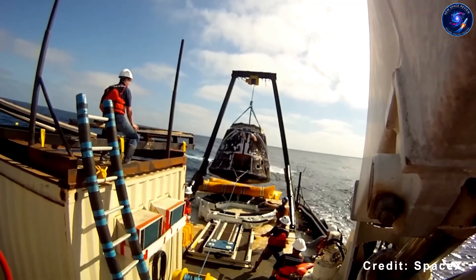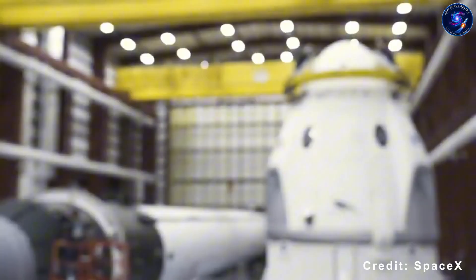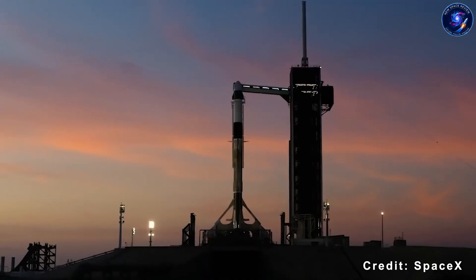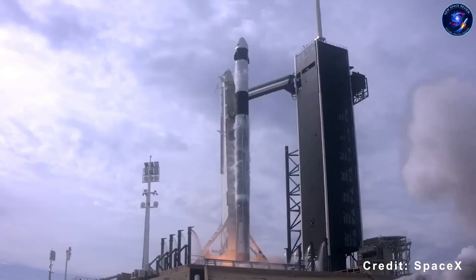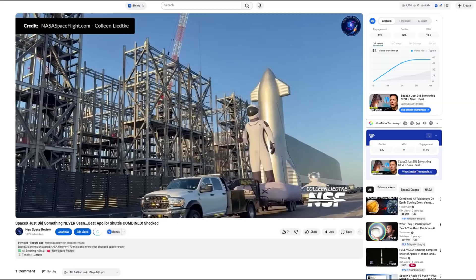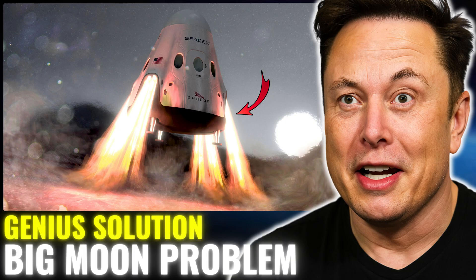If you got value from this perspective, hit that like button and subscribe to New Space Review — we dig into the technical details everyone else glosses over. Question for you: do you think NASA will leverage Dragon for Gateway, or will they develop something completely new? Let me know in the comments. There's another video on your screen worth checking out — SpaceX just did something never seen, beating Apollo plus shuttle combined. Another capability hiding in plain sight. Thanks for hanging out, and I'll catch you in the next one.